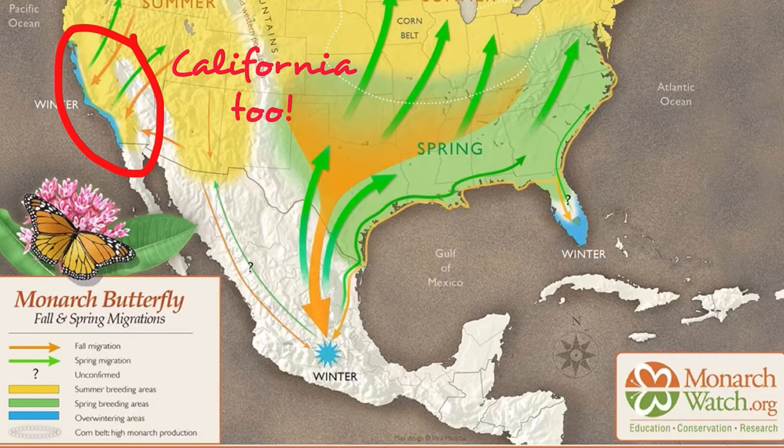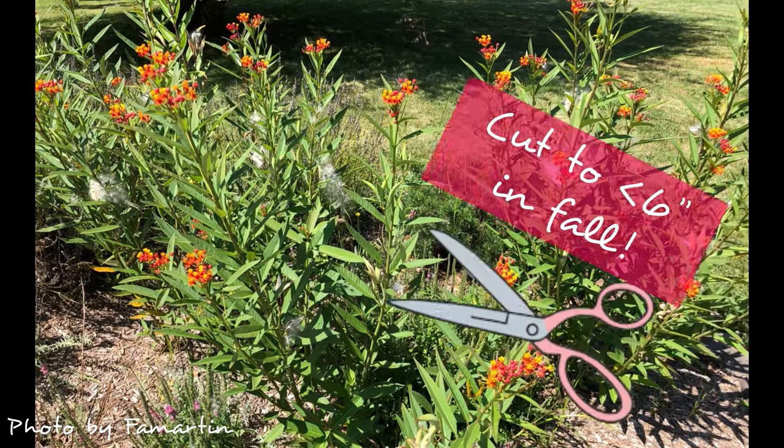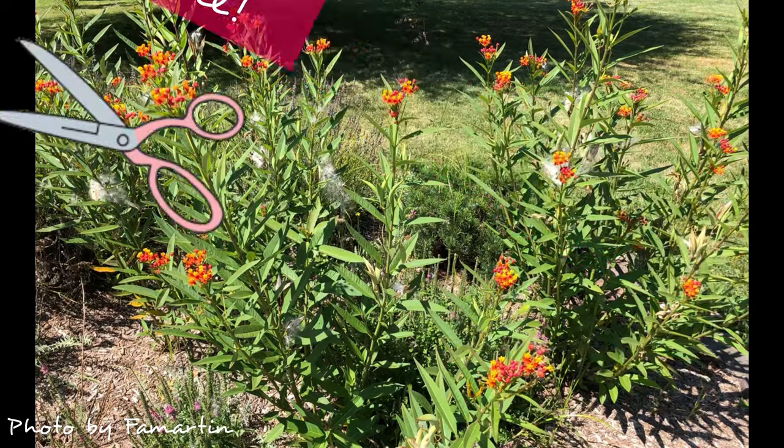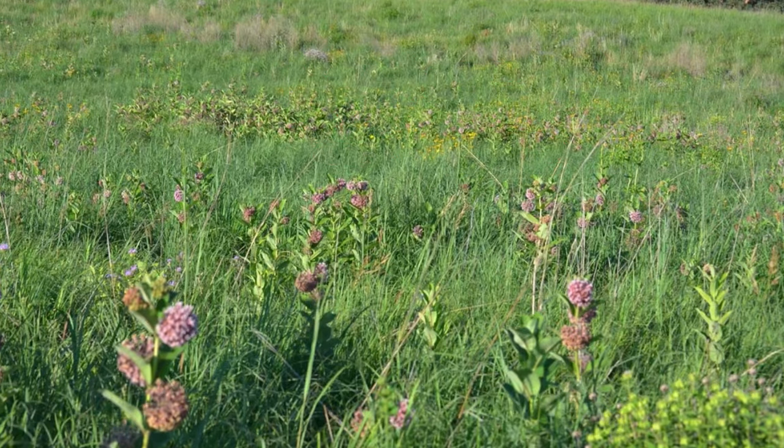If you're in the U.S. and have already planted tropical milkweed in your garden, cut them back to six inches every fall to keep them from flowering over winter, and get those monarchs back on the road. If you have the budget for it, consider replacing them with a species that is native to your area.